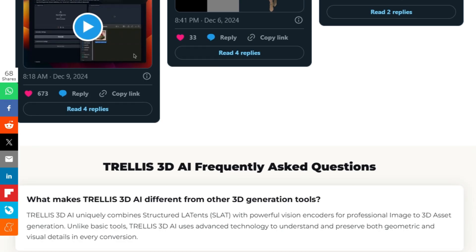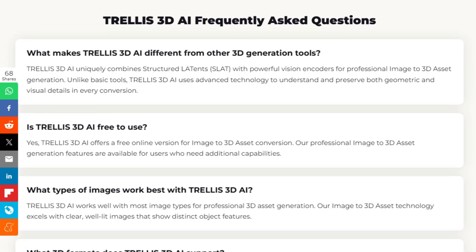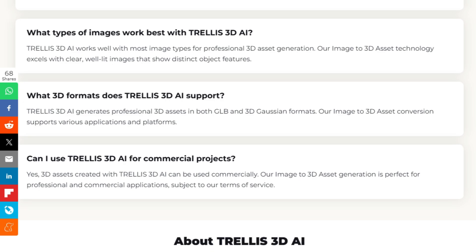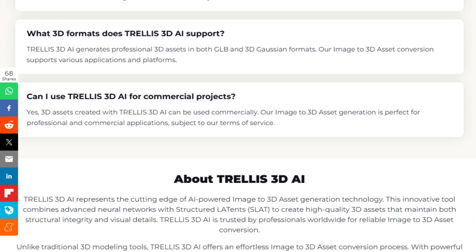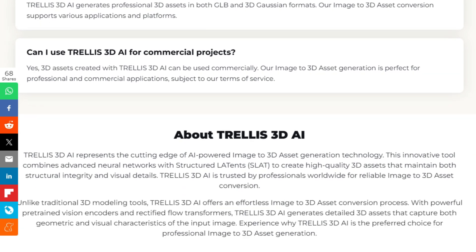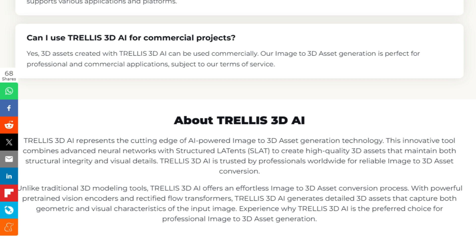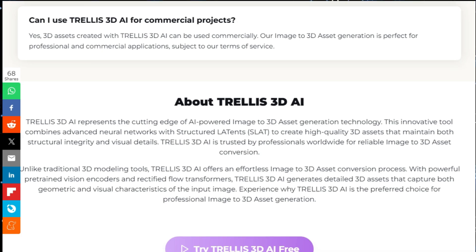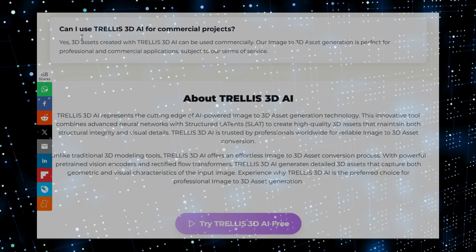Whether you're a professional game developer, a 3D artist, or just someone who needs 3D assets, Trellis 3D AI is designed to be user-friendly. It simplifies the complex process of 3D modeling, providing instant processing and high-quality results. The platform works well with most image types, particularly those with clear, well-lit features. And it is also free to use. So if you're looking to speed up and enhance your 3D asset creation, Trellis 3D AI is definitely worth exploring.